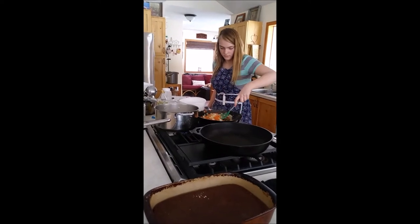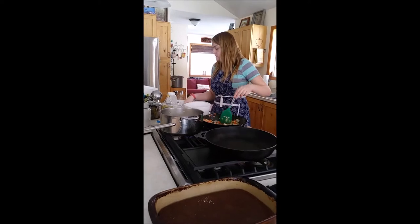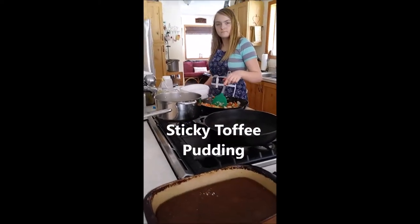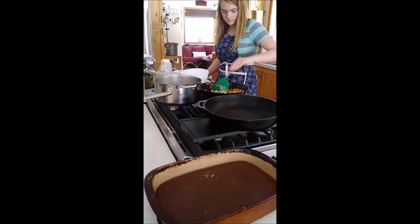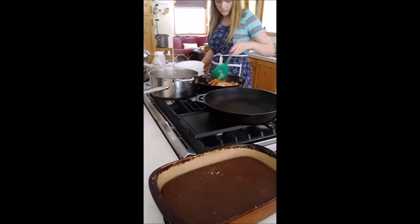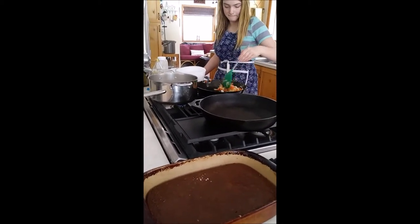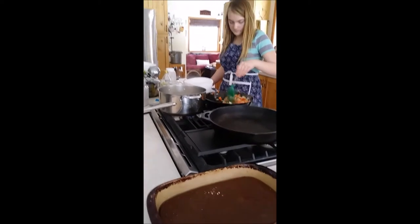Tell us what you're making. Okay, so this right here is going to be the sticky toffee pudding — and evidently over there, pudding is more of a cake-like thing, not a custard thing. So you're doing that. What are you cooking in the frying pan?